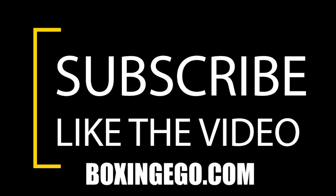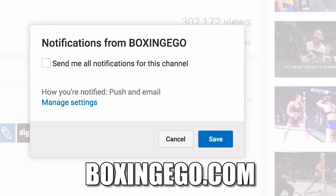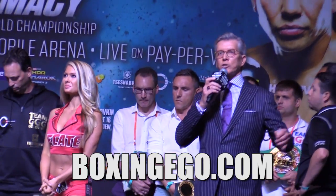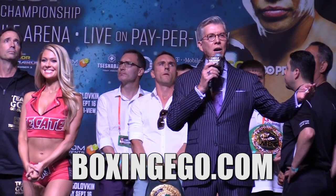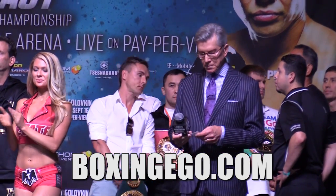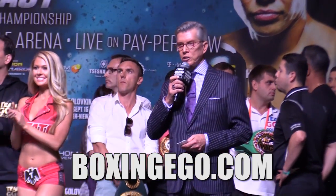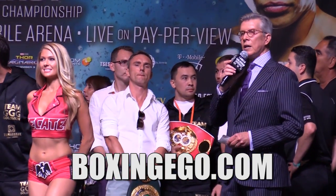Boxing Ego here. If you like this video make sure you hit the like button and subscribe to the channel and hit the bell icon to get notified when the latest content drops. What up fight world, it's your boy Ego. Make sure you smash the like button, subscribe to the channel for the latest and greatest in boxing, and hit that bell icon to join the notification gang.